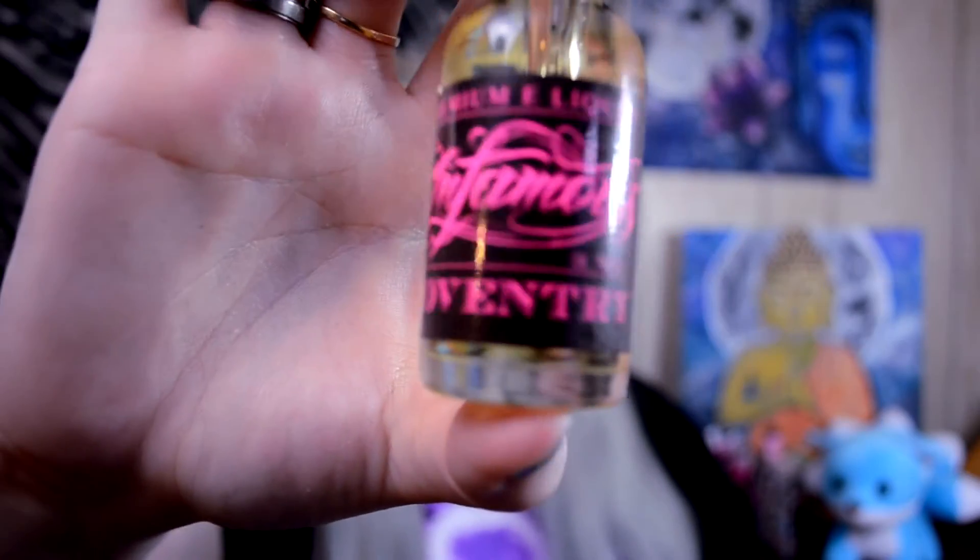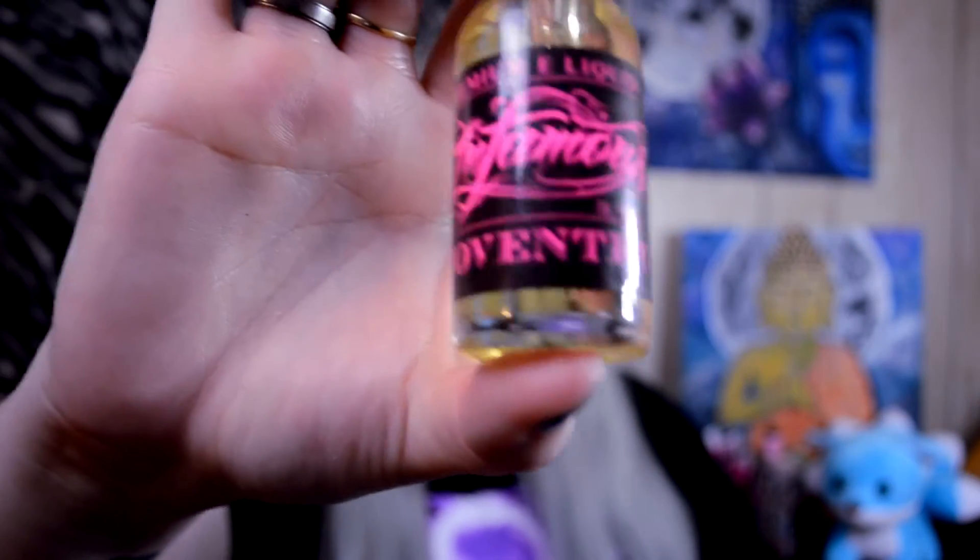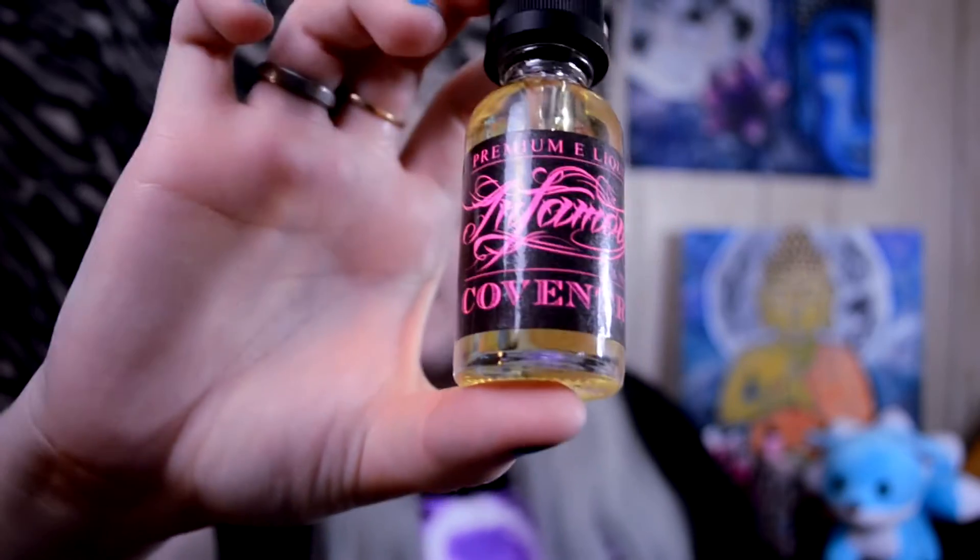But this is their new flavor. It's called Coventry and this is a Quesada Cake flavor. A Quesada Cake is basically like an Italian wedding cake — basically just whipped cream and strawberries on a nice fluffy cake.